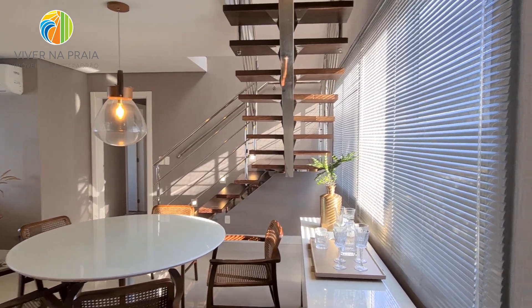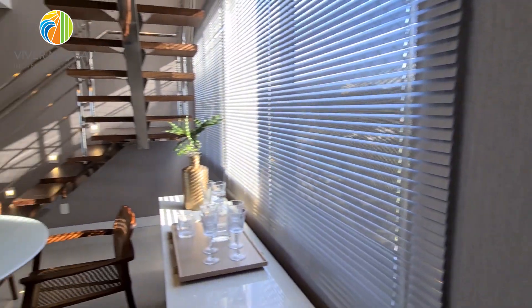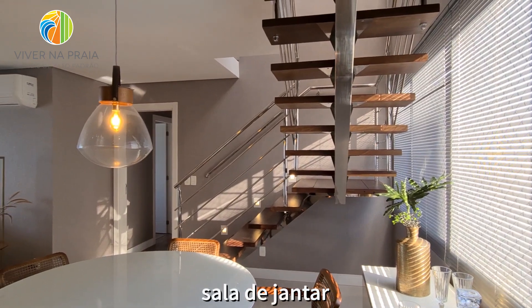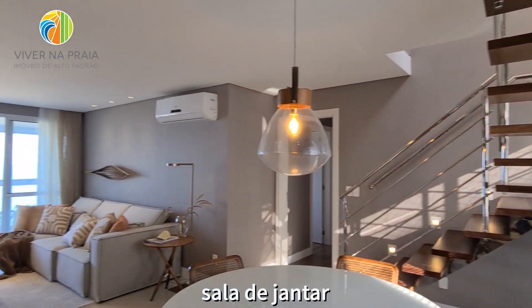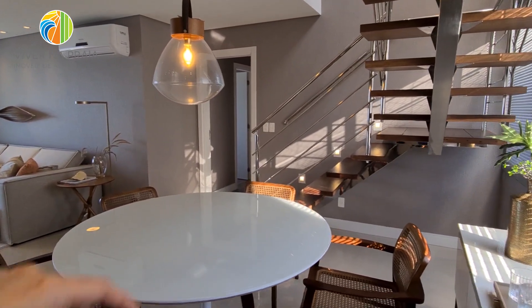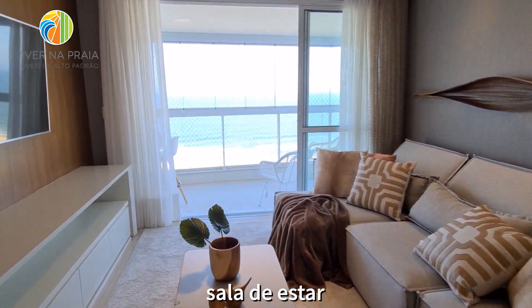Entrando na cobertura, I have here at the right the lavabo. The great thing here is that I have two facades from the start — a leste-oeste, so it's ventilação cruzada, with natural light. This is the stairs that will go to the second floor. We'll be able to get there. A sala de estar.